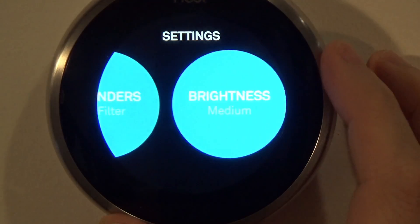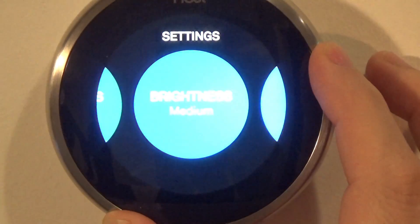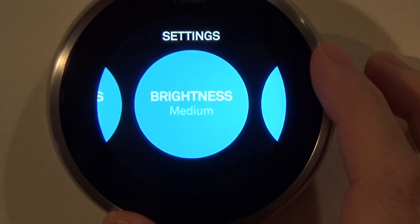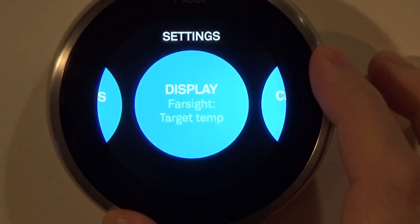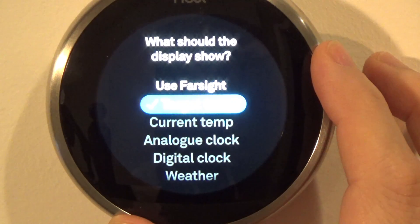Brightness: you can change the screen brightness to high, medium, or low — I keep it at medium. Display: this is what you want the display to show. Farsight means you can choose some helpful information.